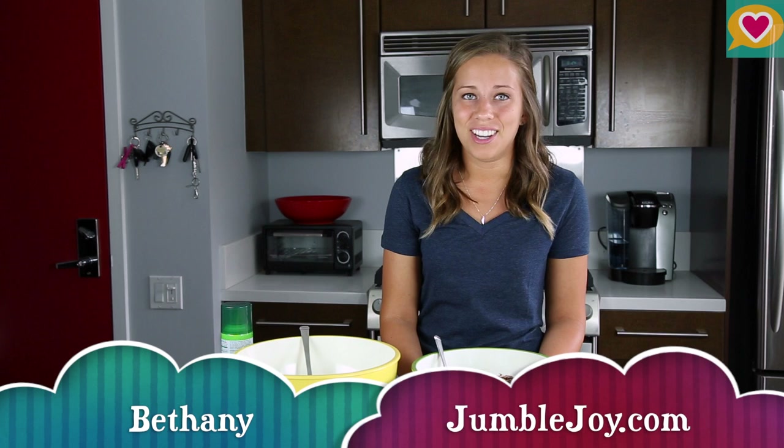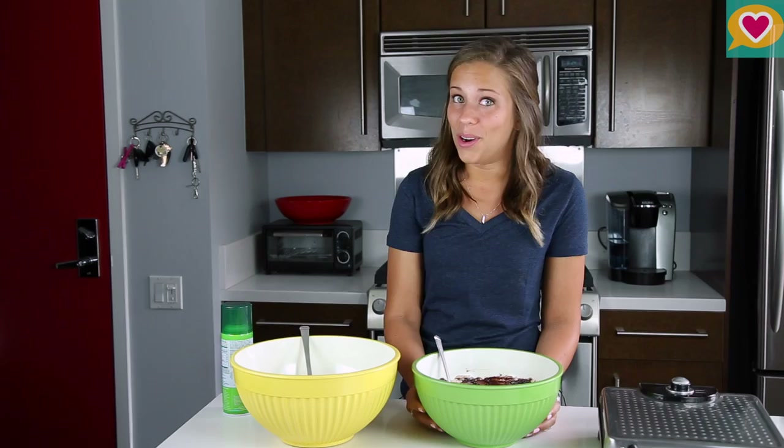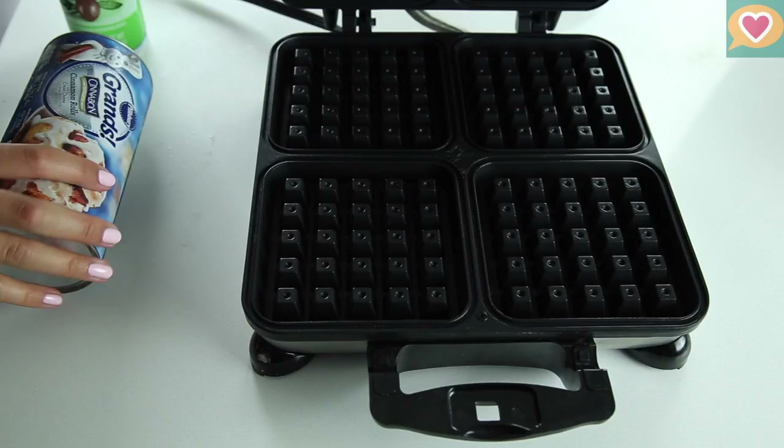Hi everyone, welcome back. March 25th is my favorite day of the year because it's International Waffle Day. So today I'm going to show you how to make not one, not two, but three delicious desserts using nothing but your waffle maker.